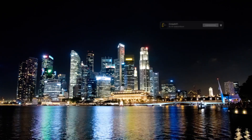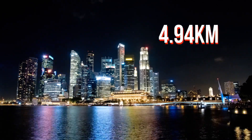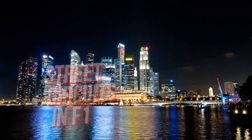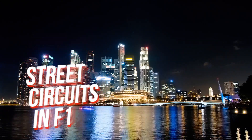This weekend F1 is at the newly altered Marina Bay street circuit in Singapore, which now stretches for 4.94km with 19 corners rather than 23. Today we're going to talk more generally about the technical patterns we see across street tracks and their growing role in the Formula 1 calendar.